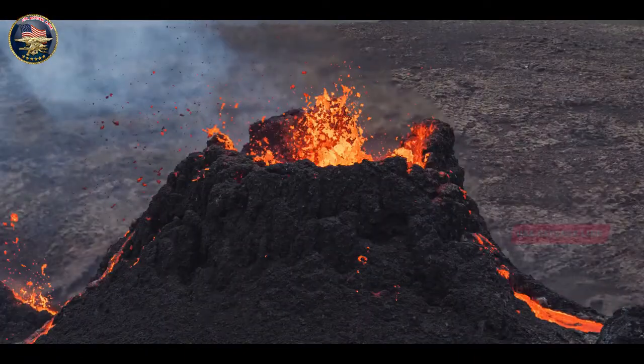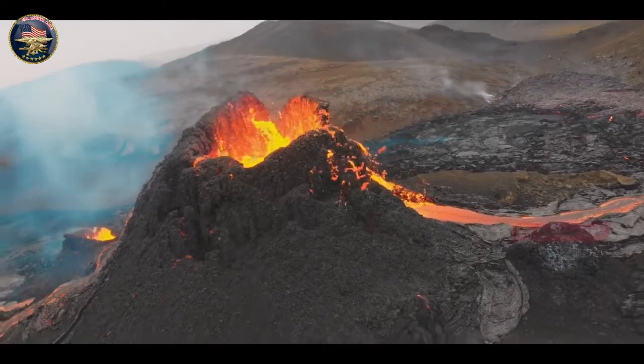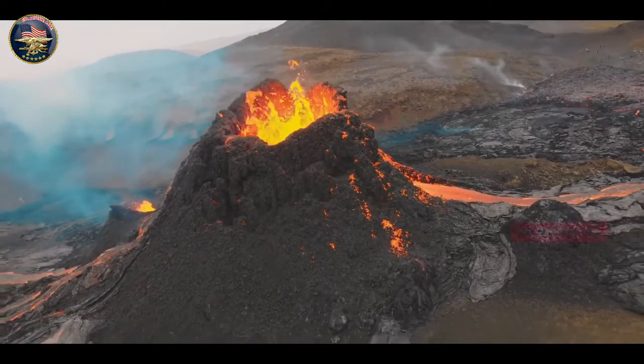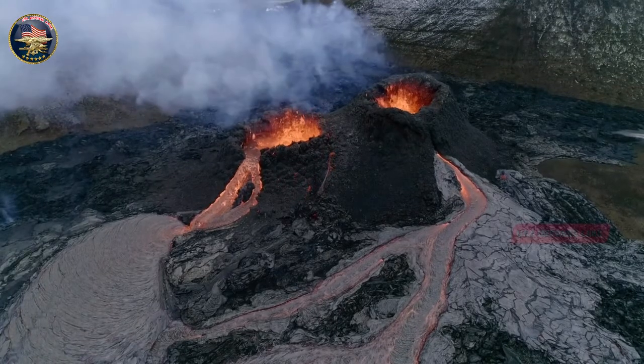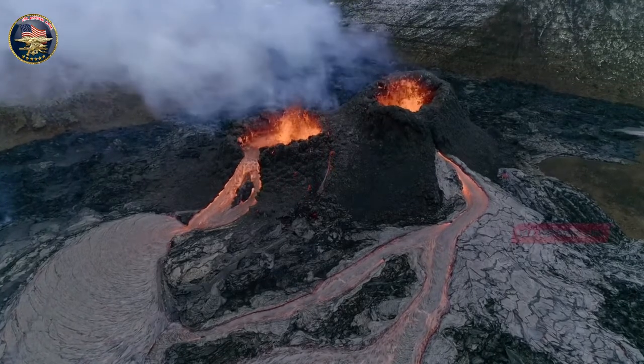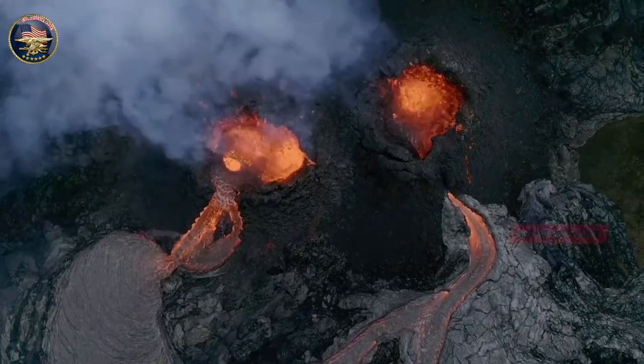Italian photographer Vincenzo Maza, who lives in Iceland, was one of those who got a close look at the slow-flowing lava. 'I've been waiting for many years to see an eruption in Iceland,' he said. 'I saw some eruptions in Italy, like Etna and Stromboli, but this is absolutely different.'